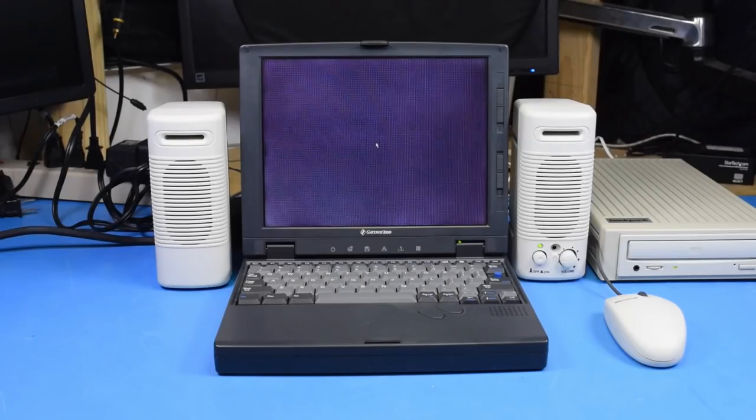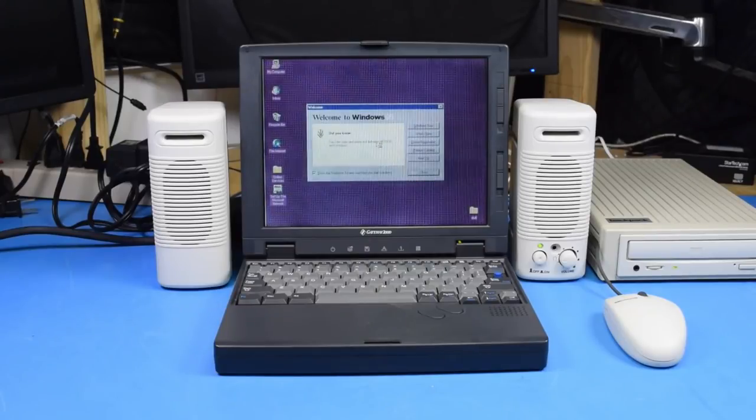And on to the first boot up. Well, there we have it — it works. That's good, right? We're done now? You don't need to see games, do you?